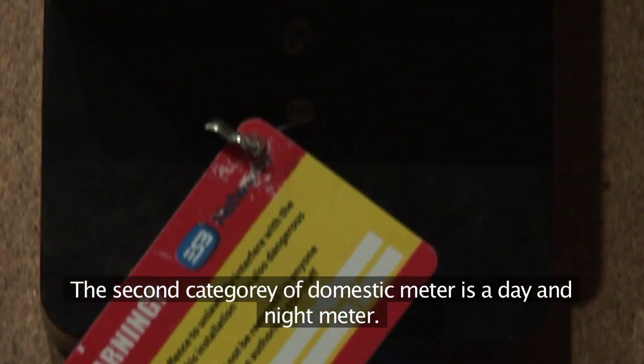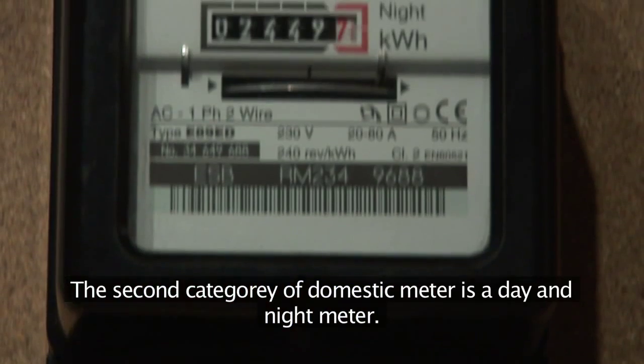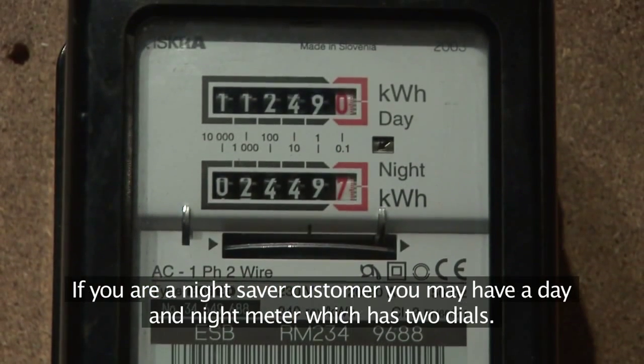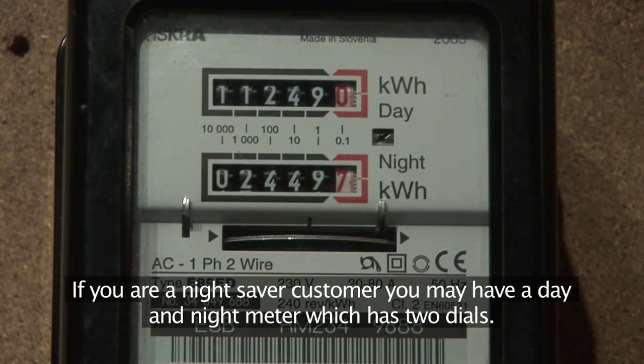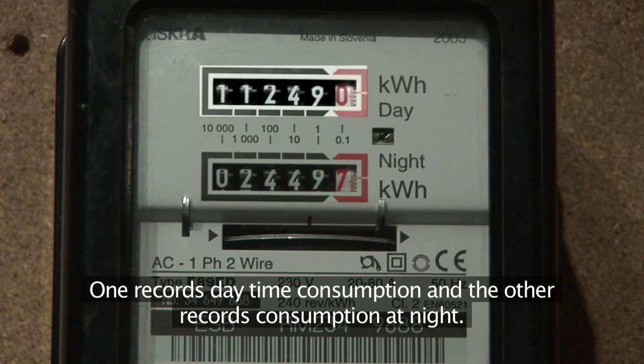The second category of domestic meter is a day and night meter. If you are a night saver customer, you may have a day and night meter which has two dials — one records daytime consumption and the other records consumption at night.